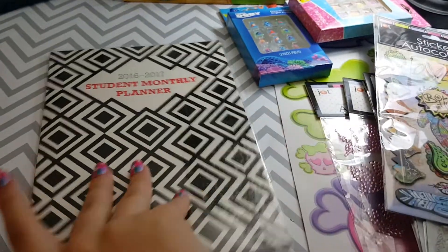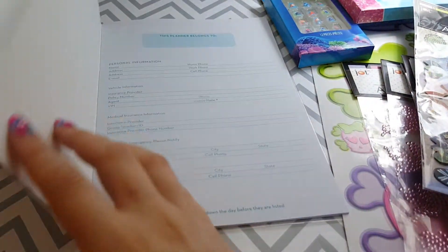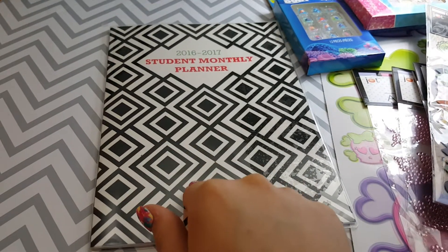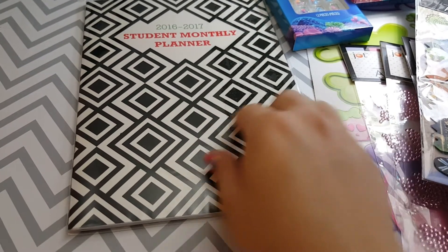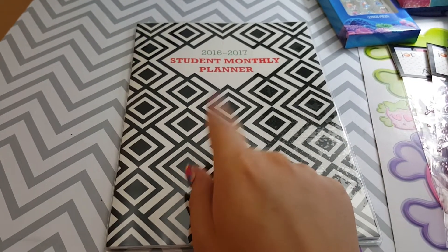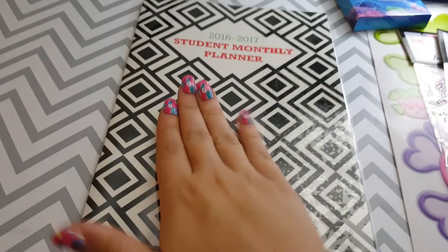I bought myself a big planner because I did the planner video from Coupon to Provide — I'll try to link the video. She has an amazing tutorial on how to do a DIY removable cover, a DIY inside dashboard and pocket, and how to make these dollar store plain planners super awesome. If you haven't watched her videos, you need to — Coupon to Provide has some amazing DIY tutorials.